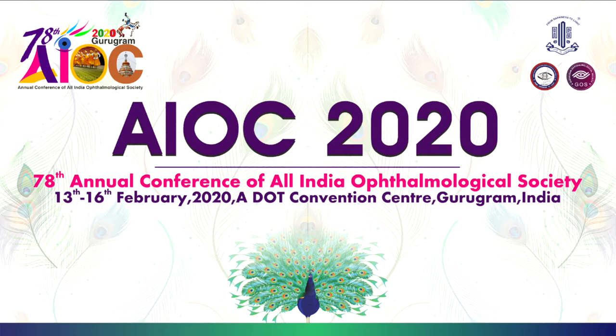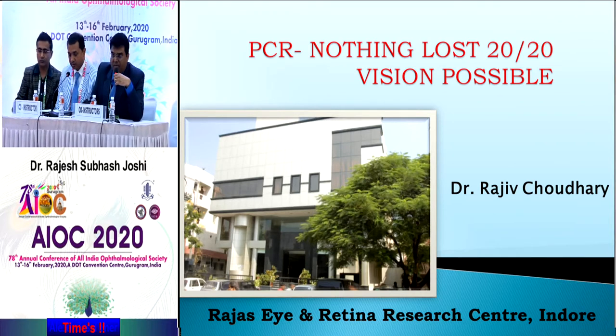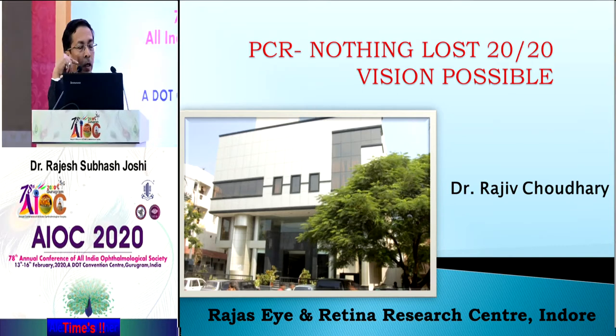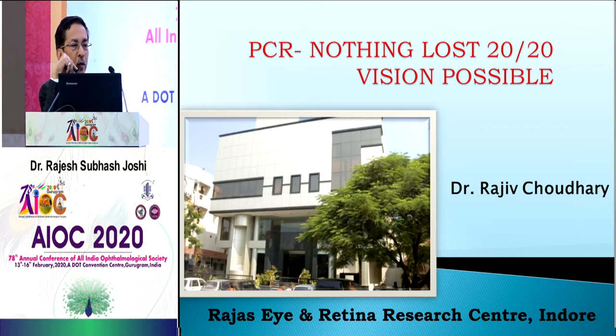For achieving Vision 2020, one of the most dreaded intraoperative catastrophes is posterior capsular rent. Dr. Rajiv Chaudhary from Indore will be speaking on how even if you have PCR, Vision 2020 is an achievable dream. Posterior capsular rent is one of the most feared complications — every surgeon fears it, whether a beginner or an expert.